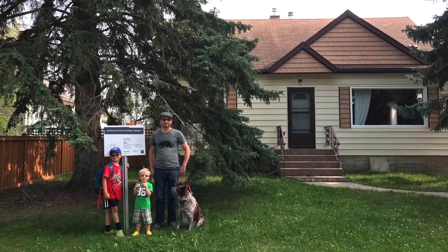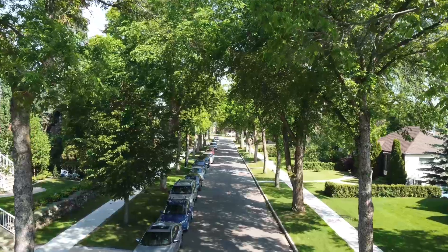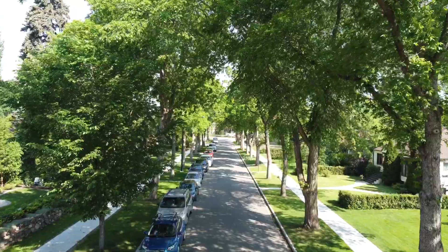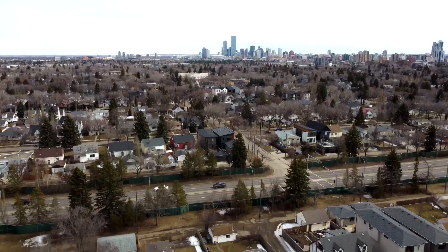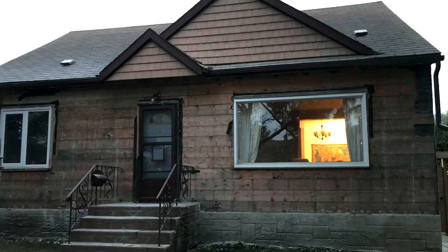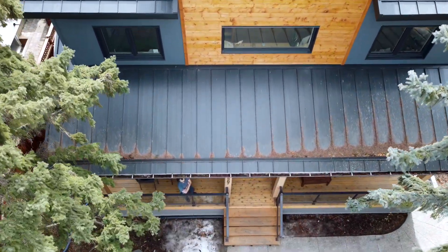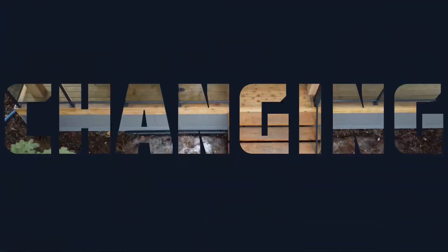Jenna and Jesse Tufts bought a 1950s semi-bungalow in Edmonton's Westmount neighborhood. They loved the location and the tree-lined streets, but it was poorly insulated and in need of renovation. They had a choice: buy a new home in the suburbs, tear down the old home and rebuild, or renovate their existing home for their growing family. The decision was made when they learned they could expand their existing home and take it to net zero for less cost.